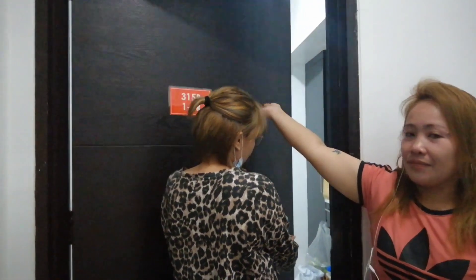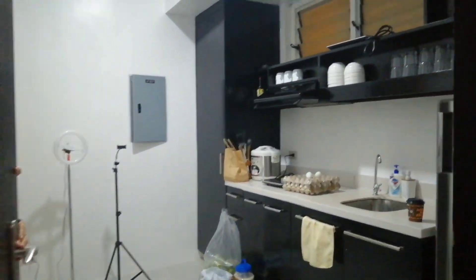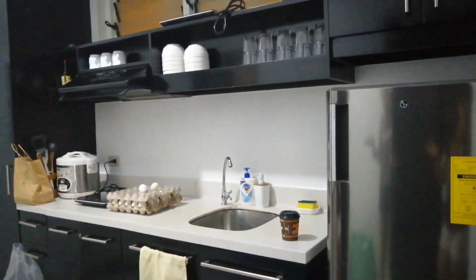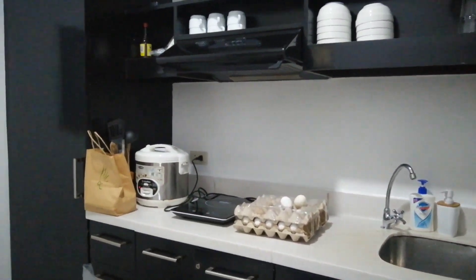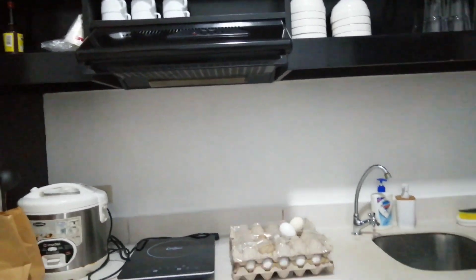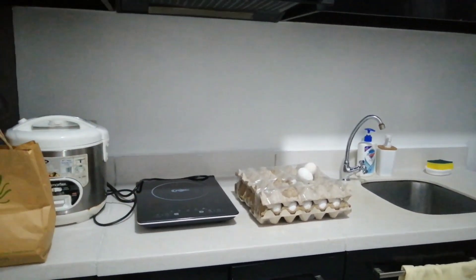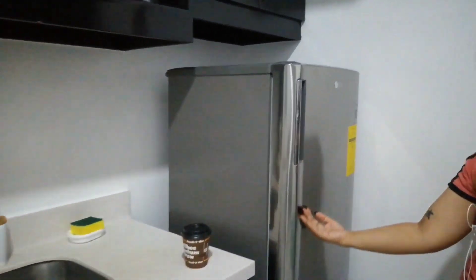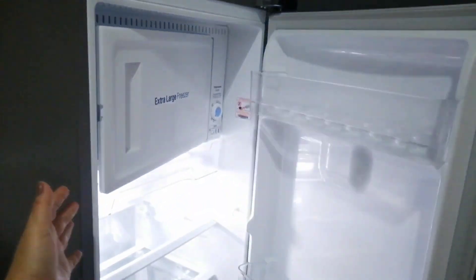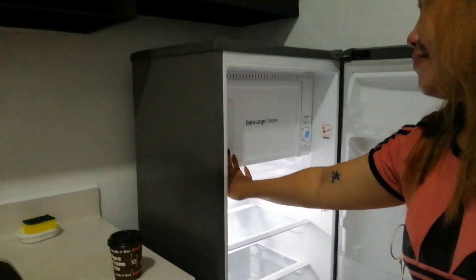Dito naman mga kahapi, ang room na ito ay meron po siyang kitchen. Makikita nyo naman mga kahapi — ito yung magiging room namin. At sa pagpasok nyo, kitchen agad ang bubunga sa inyo. Free utensils po ito. Pero yung mga food, dadalhin nyo po. Ito ang ating ref — for the meantime, wala pa po yung laman.